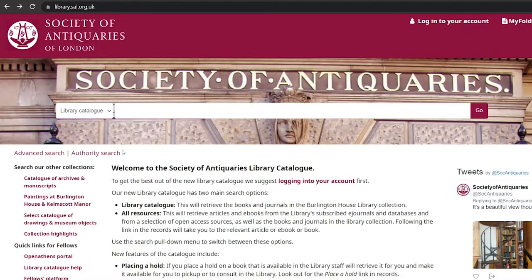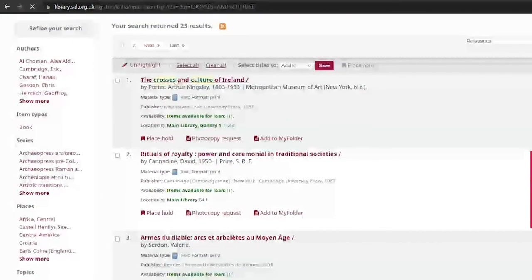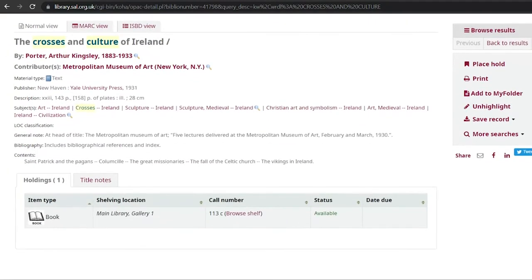As an example, here is a search for a publication using the keywords crosses and culture. Once you've clicked through the catalogue, you will be presented with a number of options, or if you know exactly what you need, the catalogue will take you directly to the book's record. If we click on the book, you can see the catalogue record, including important information such as title, author, publisher and date, where you can also see more information about our copy of the book, including where it is located in the library.